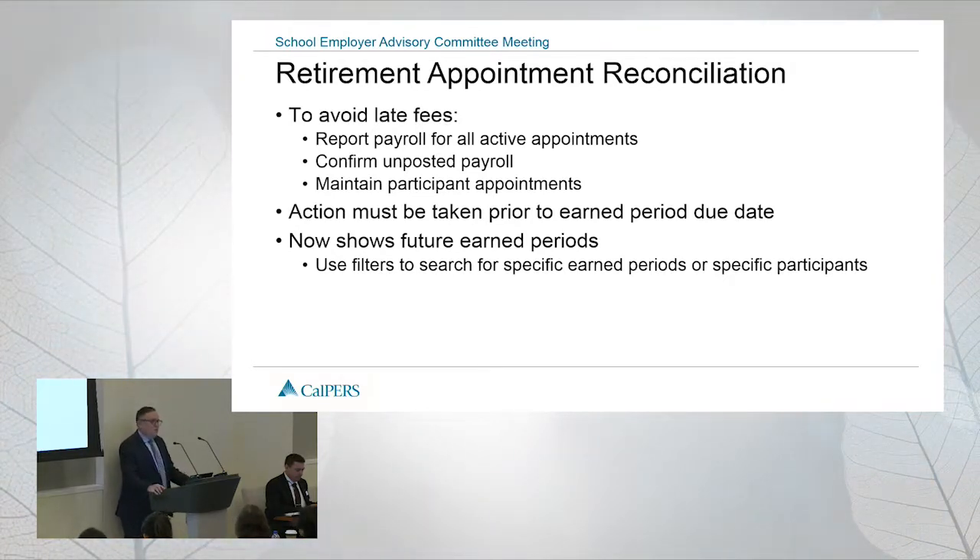The good news is now you can see future reports too, so you can go in there and confirm that missing payroll. If you're confirming missing payroll and then later you find out there was payroll to report, please go back and report it. You won't be assessed a fee, but for audit purposes, if they go in and see that you didn't report it, they're going to make you go back and report it at that point.